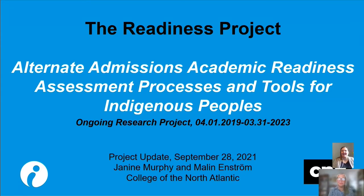Thanks again for this opportunity to present on our project. Since the last round table, the RADIUS team has undergone a staffing change. I have joined the project — my name is Jenny Murphy — as the faculty researcher. Malin, who will be co-presenting with me today, is the policy planning and research analyst. Today we want to present an overview of our research project, short-titled the Readiness Project: alternative admissions academic readiness assessment processes and tools for indigenous peoples, continuing into March 2023.